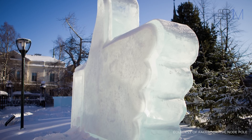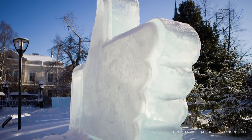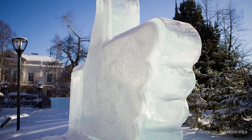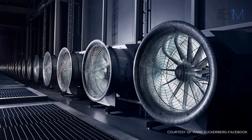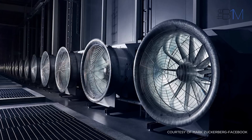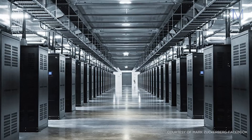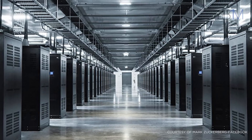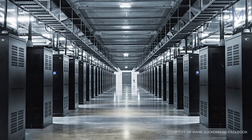Its location was chosen for three reasons. Firstly, Luleå is positioned just a few miles from the Arctic Circle, with an average winter temperature of minus 20 degrees Celsius. The building uses fans to draw in the cold Arctic air and cool its servers. This is much more efficient and environmentally friendly than the extensive air conditioning systems found in older centres, and moves Facebook closer to their aim of running all their data centres on 50% clean and renewable energy by 2018.